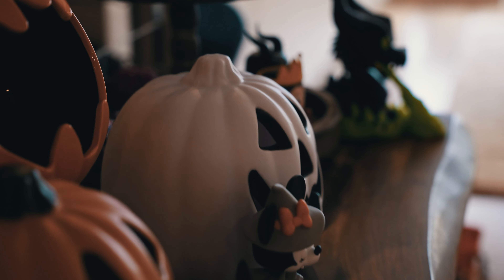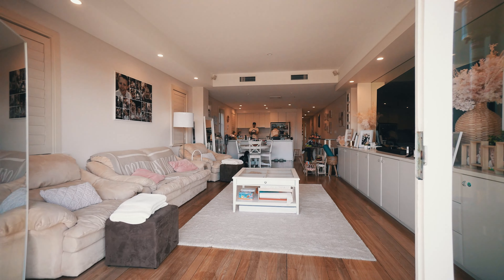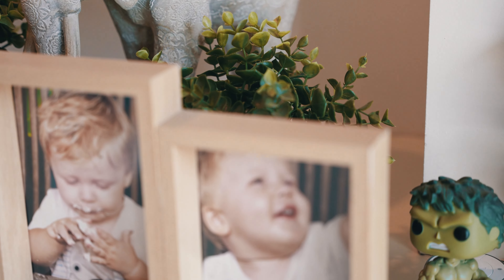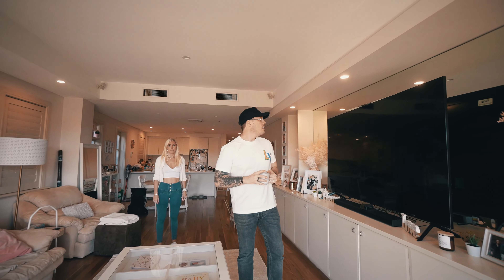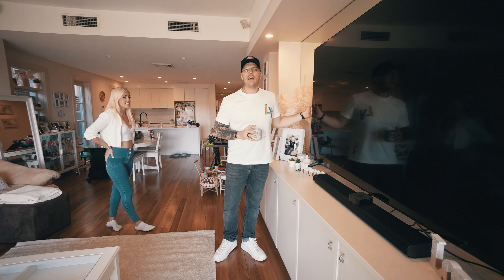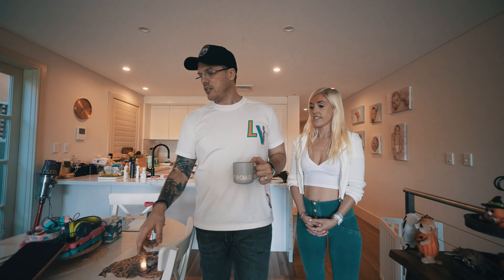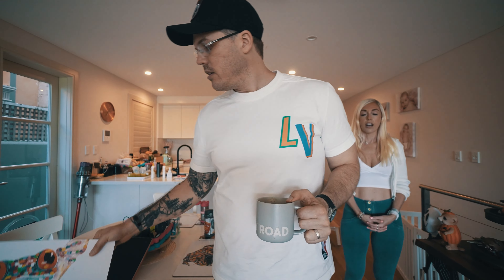Hey guys, what's up? Welcome to my home. Matt here and what we're going to do today is a bit of a quick house tour to kind of show you where I live. This is my wife Sammy. You may have seen her in one of our other videos. If you haven't seen that Q&A video, we will link it up here somewhere. Basically, this is our house.